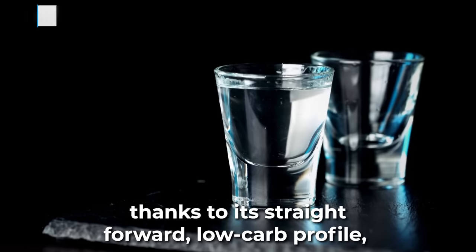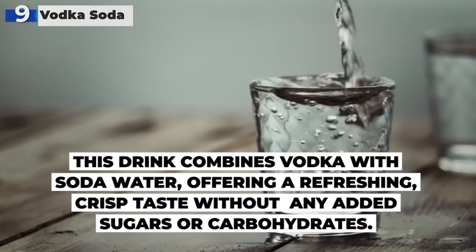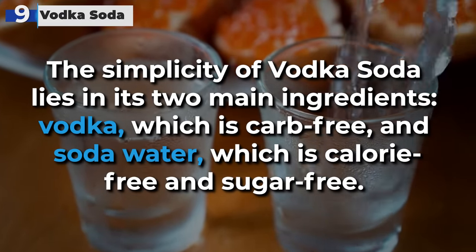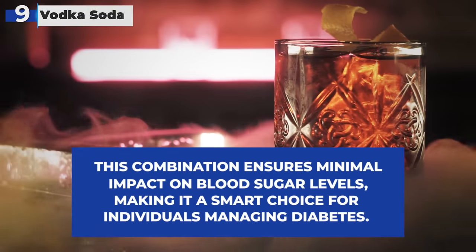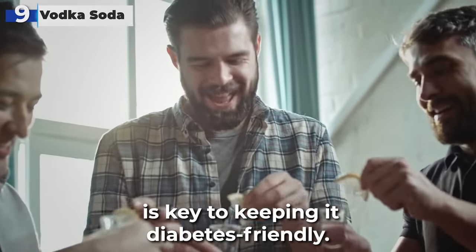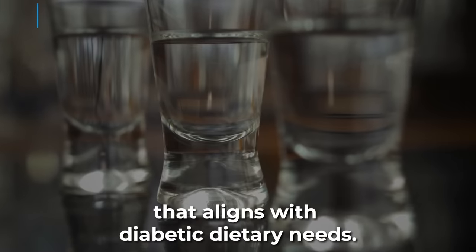#9: Vodka Soda claims the #9 spot, thanks to its straightforward, low-carb profile, making it an ideal choice for diabetics. This drink combines vodka with soda water, offering a refreshing, crisp taste without any added sugars or carbohydrates. The simplicity lies in its two main ingredients: vodka, which is carb-free, and soda water, which is calorie-free and sugar-free. This combination ensures minimal impact on blood sugar levels. When enjoying a vodka soda, opting for a moderate amount of vodka is key to keeping it diabetes-friendly.